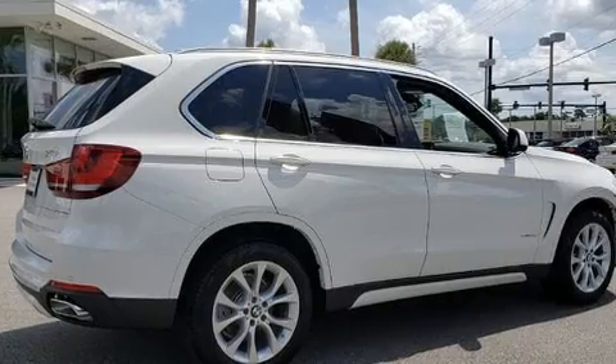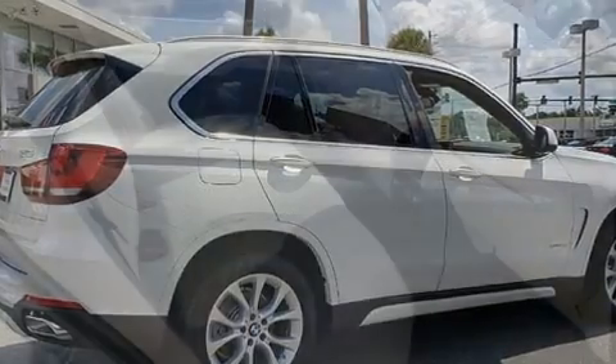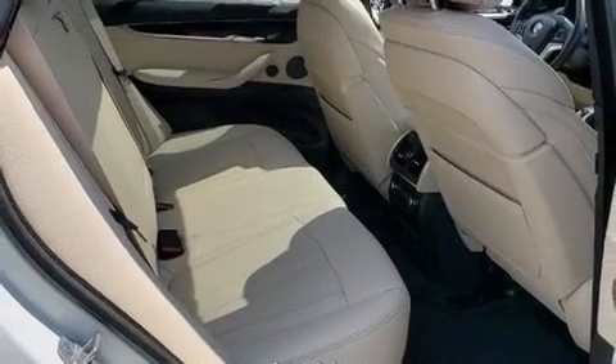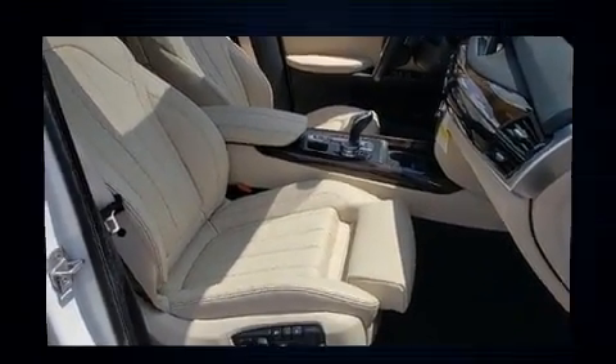including speed, gear selection, and engine speed. Drivers benefit by not having to take their eyes off the road. Audio features include a CD player with MP3 capability, a 20-gigabyte hard drive, and 16 speakers,